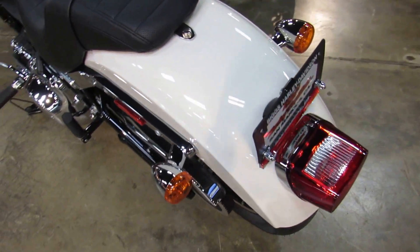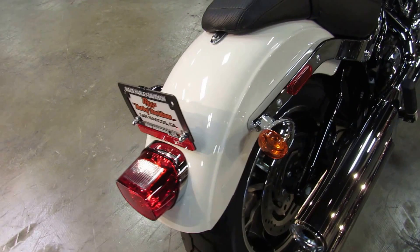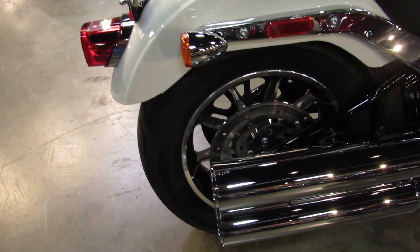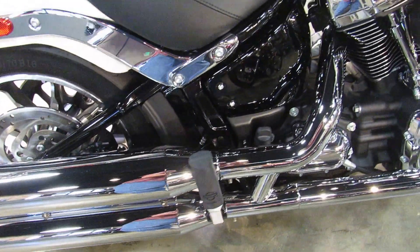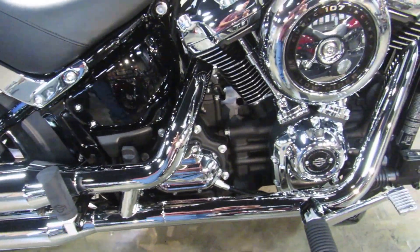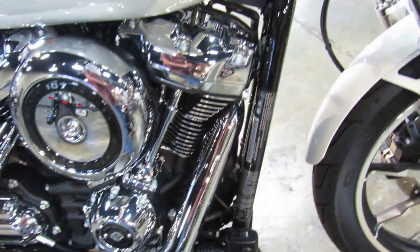In 2017, only the tour bikes had the new 107 cubic inch Milwaukee 8 engine. This year the smaller bikes get the same treatment. A little bit more power and a lot more smooth tends to be the reaction of most of our rental customers as well as our purchase customers.